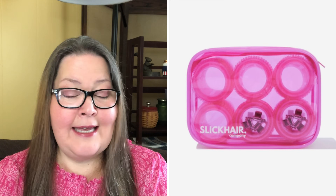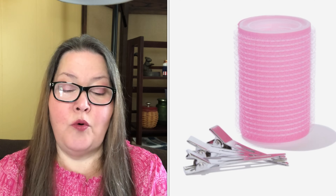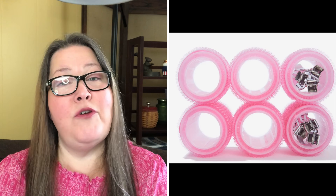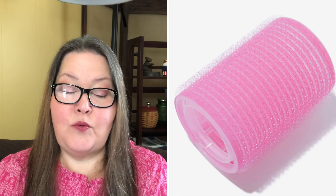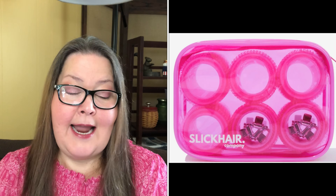Next, we have the Slick Hair Company Girls With More Curls Hair Roller Kit — a $30 value. Get gorgeous curls without the damaging effects of hot tools. This set comes complete with two different sizes of hair rollers and 12 clips in a travel case. You will have 12 Velcro rollers (six medium and six large), 12 metal clips, and one plastic carrying case — six 1.5-inch diameter rollers and six 1.25-inch diameter rollers. The clips are 2.25 inches long and the carrying bag is 5 by 4 by 3 inches.